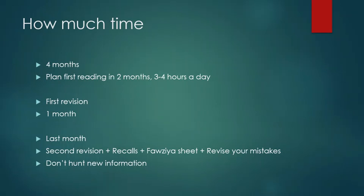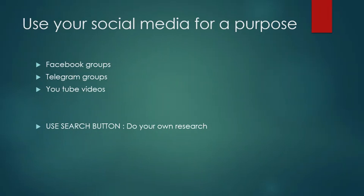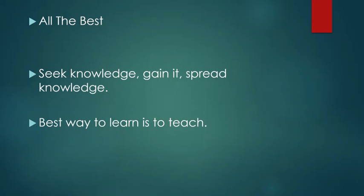In the last month, don't hunt for new information — just stick to what you have done so far. Use social media for a purpose: there are Facebook groups, Telegram groups, and YouTube videos you can use for exam preparation. Audio-visual information is always better retained by our brains, so you'll recall it more easily. Use the search button and do your own research — seek questions first, then find answers, and you won't forget them. The best way to learn is to teach, so always try to teach your peers, colleagues, and juniors. Thank you so much.